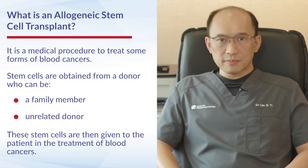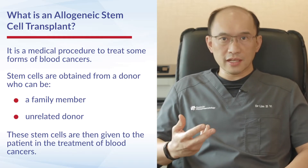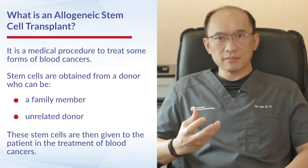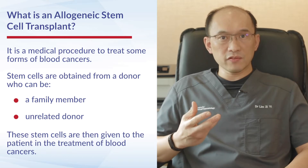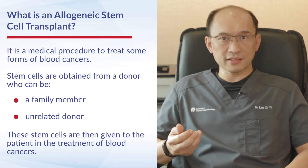An allogeneic stem cell transplant, or allotransplant, is a medical procedure used to treat some forms of blood cancer. In an allogeneic transplant, stem cells are obtained from a donor, which could be a family member or unrelated donor, and are given to patients to help rescue them and save them in the treatment of blood cancers.